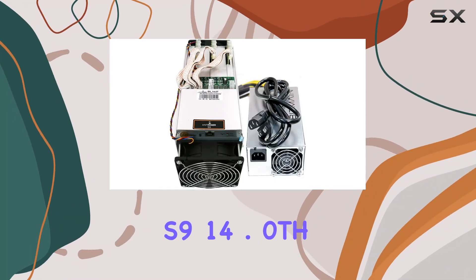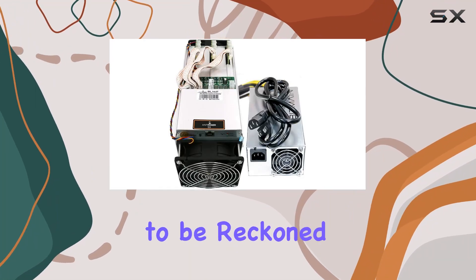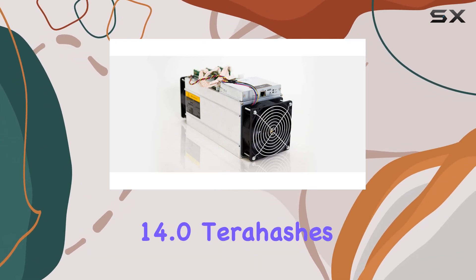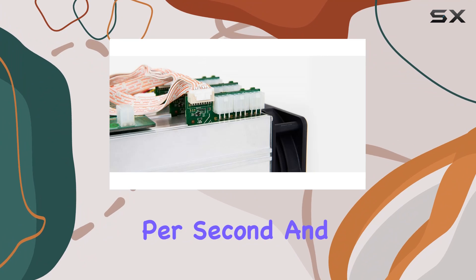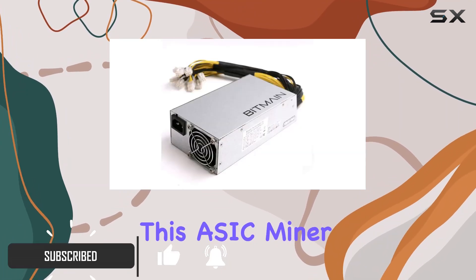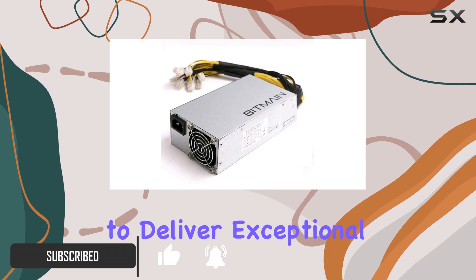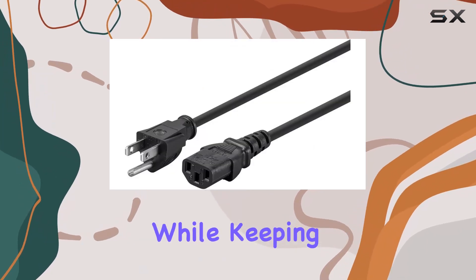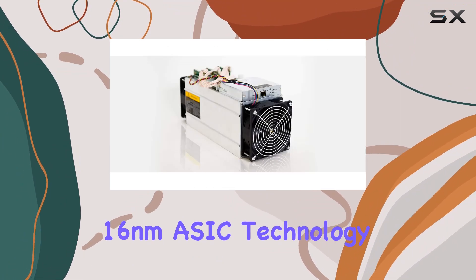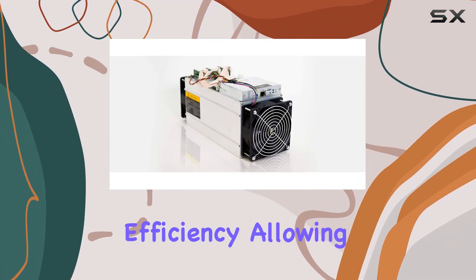The Antminer S9 14.0 THS is a force to be reckoned with in the world of Bitcoin mining. With its impressive hash rate of 14.0 terahashes per second and energy efficiency of 0.098 watts per gigahash, this ASIC miner is designed to deliver exceptional performance while keeping power consumption in check. The 16-nanometer ASIC technology ensures optimal efficiency, allowing miners to maximize their returns on investment.